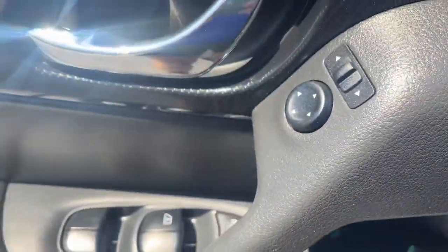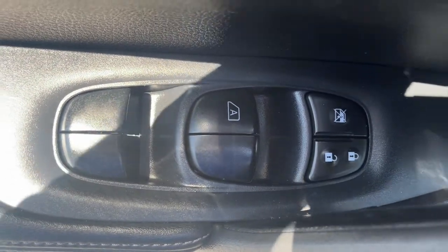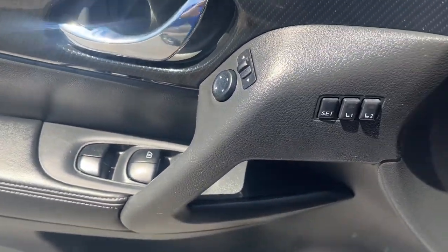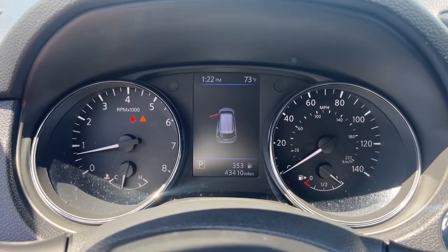Hands-free liftgate, keyless entry, navigation system, backup camera, power liftgate, adaptive cruise control, keyless start, remote engine start, satellite radio, fog lamps.